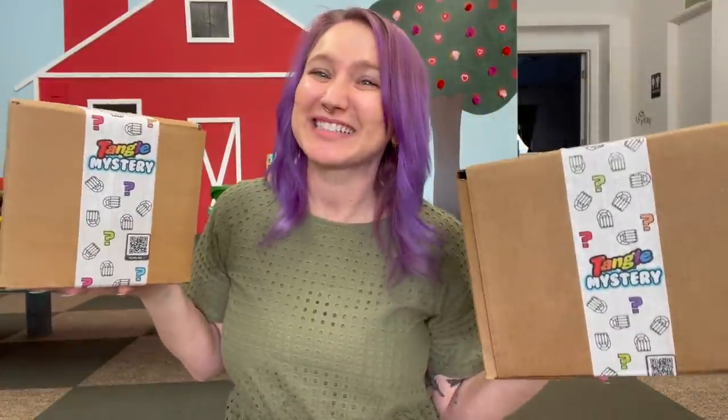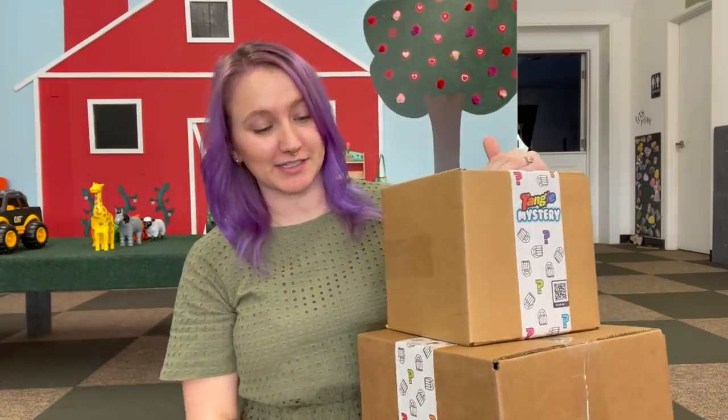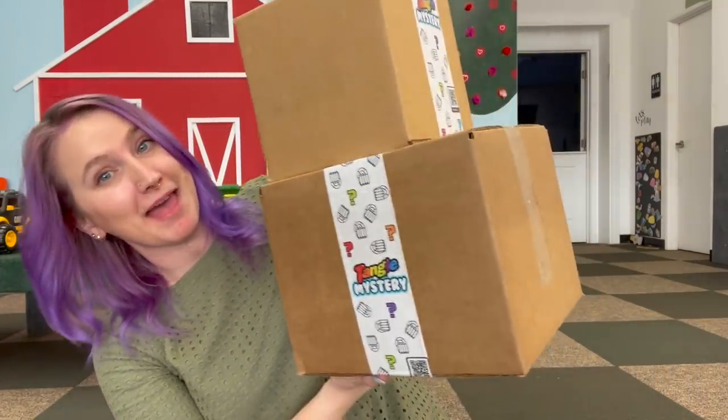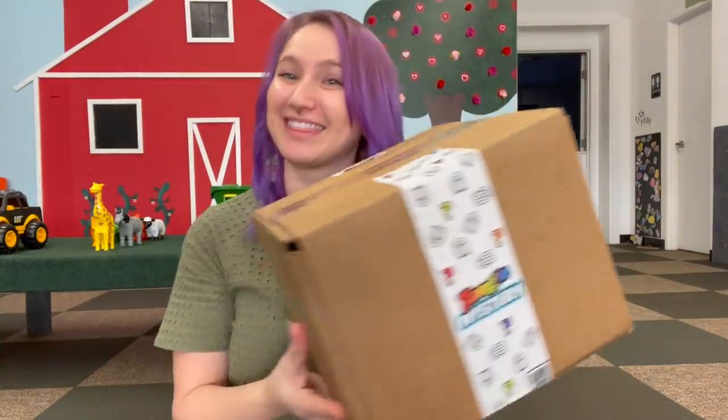Hey guys, welcome back to my channel! Today we are going to be unboxing not just one but two mystery boxes from Tangle Creation. I recently went onto their website and discovered they were selling mystery packs in two different sizes, and they weren't cheap — this one was $50 and this one was $100.